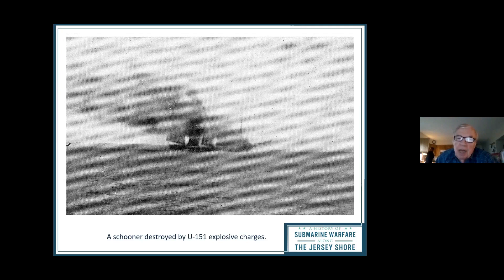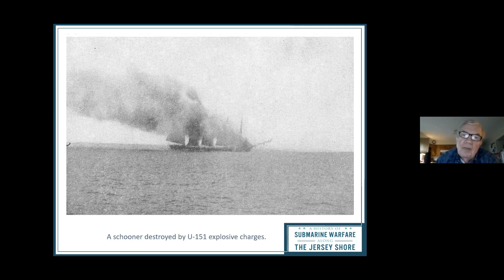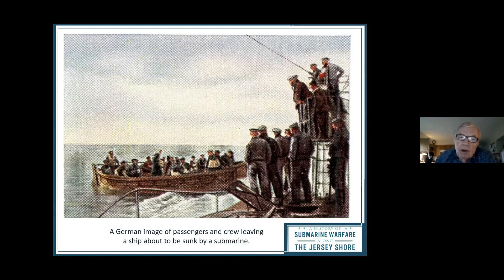The sinkings became somewhat of a tourist attraction in Asbury Park — hundreds of people ran down to the boardwalk because they saw US planes up there looking for the submarine. It was entertainment. It would be far different in the next conflict. Here's a German postcard of a crew leaving a ship after deciding to blow it up.